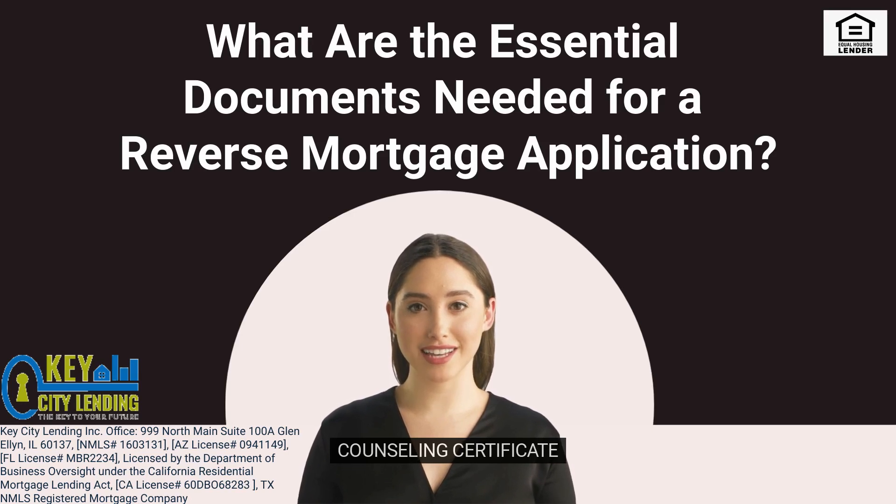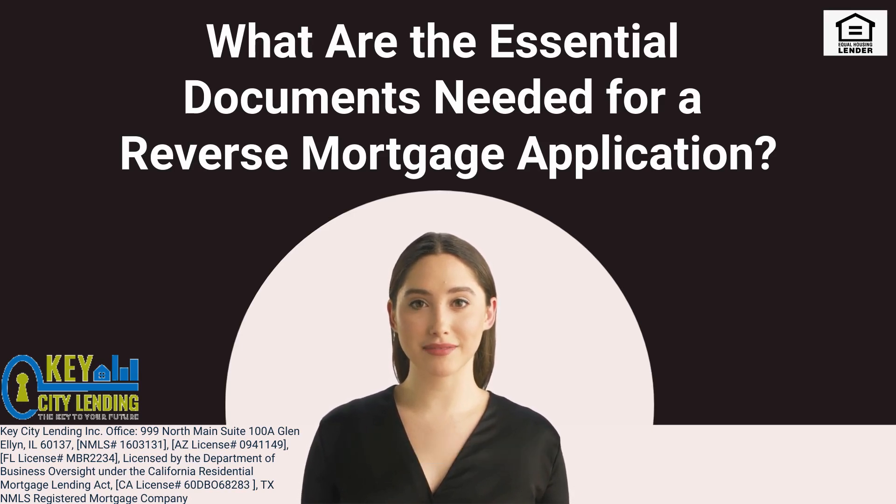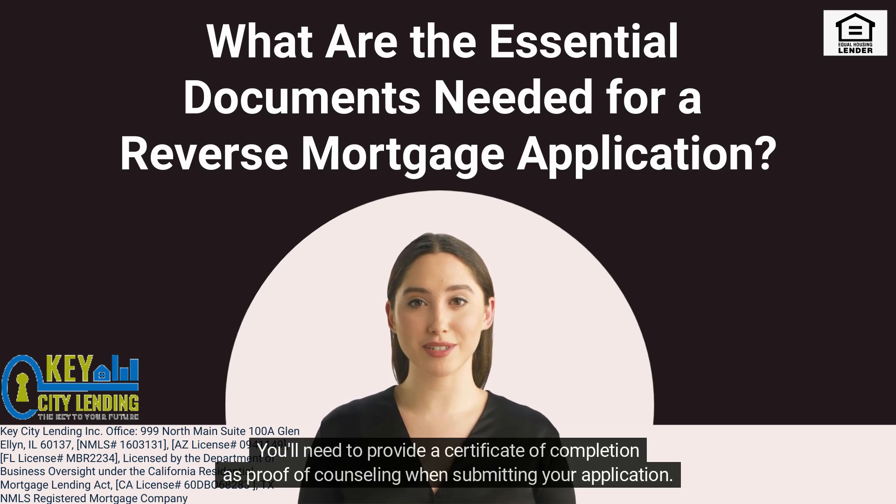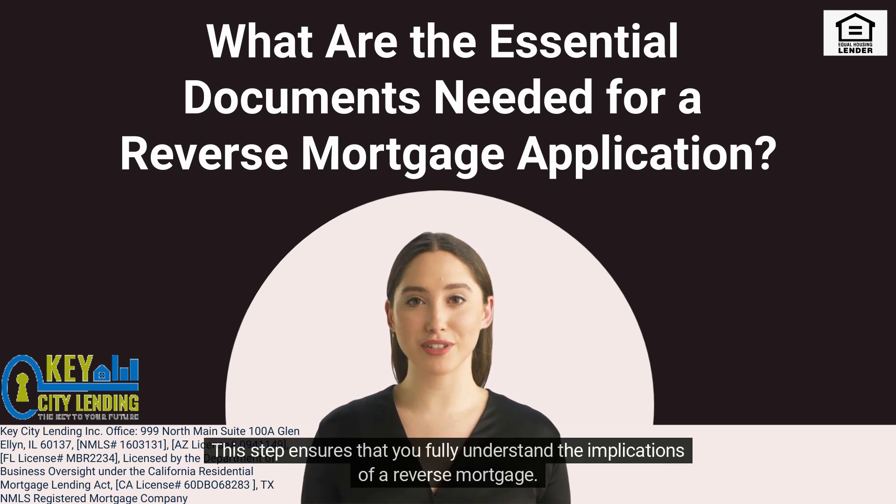4. Counseling Certificate. Before applying for a reverse mortgage, you must attend a counseling session with a HUD-approved counselor. You'll need to provide a Certificate of Completion as proof of counseling when submitting your application. This step ensures that you fully understand the implications of a reverse mortgage.